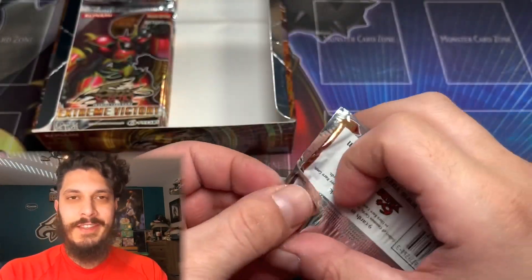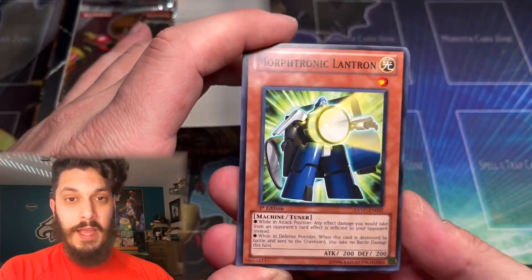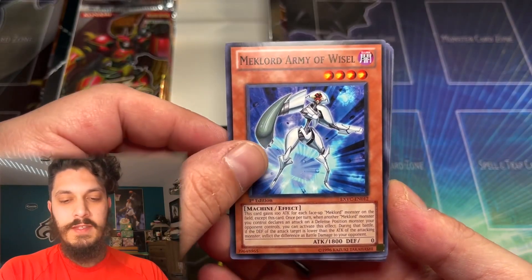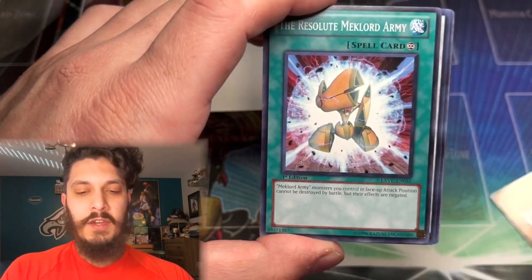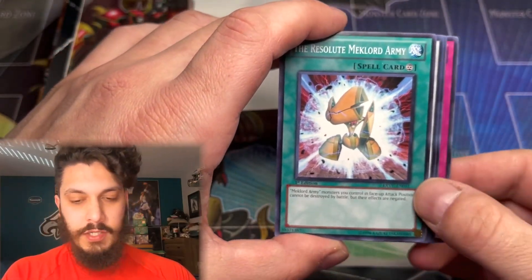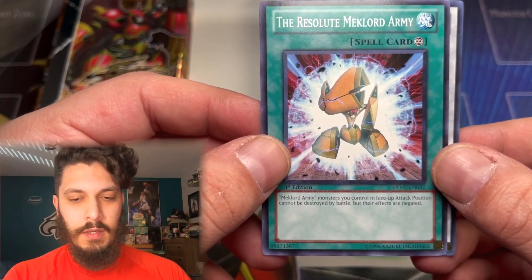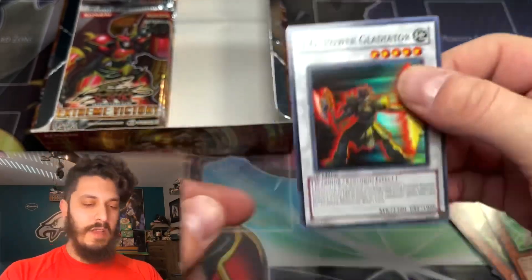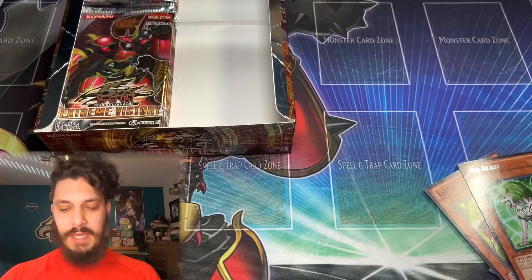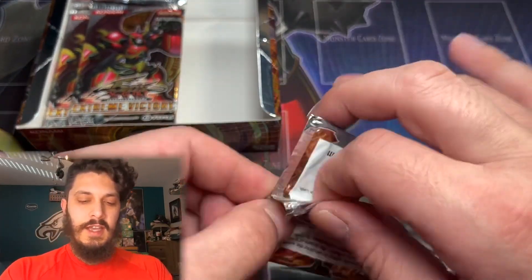Guys, this hasn't been the best first box — we didn't have the best luck so far. Definitely not Crossroads of Chaos luck, where we pulled Ghost Rare Black Rose and an Ultimate in the same freaking box. But we do have a Synchro here. The doggos are going absolutely buck today — it's not a Yu-Gi-Moh video until they do, but this is getting kind of ridiculous.